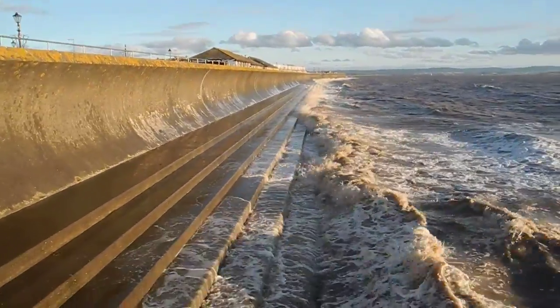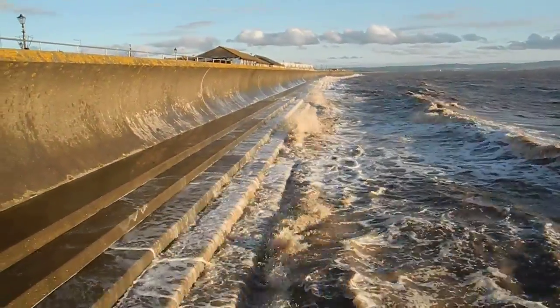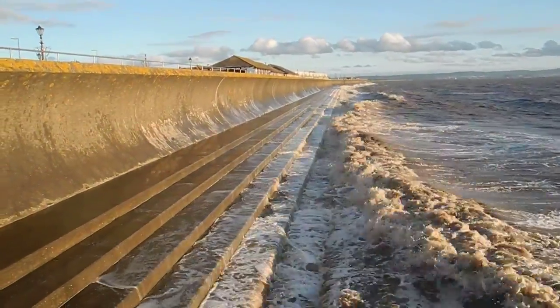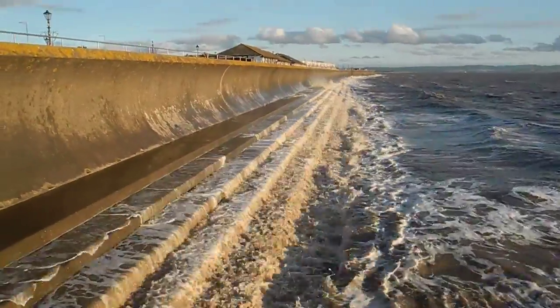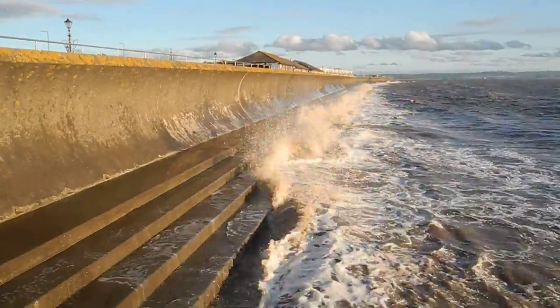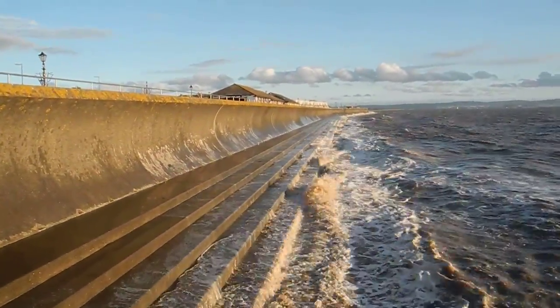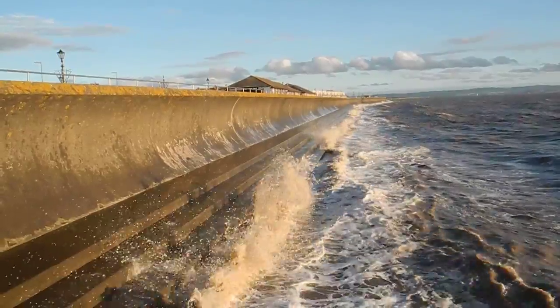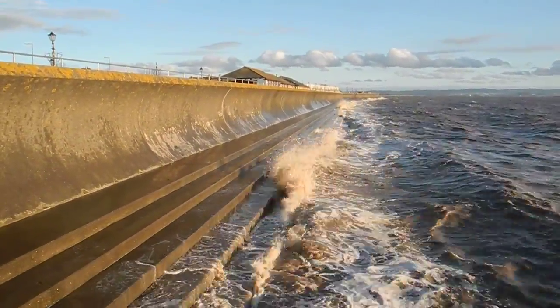This is an example of hard engineering for coastal defences at Burnham-on-Sea in Somerset. You'll see in the geography textbooks the pros and cons of hard engineering. And to have a sea wall, they'll say the disadvantage is it's expensive. But it's all relative. If this wall is going to last for 150 years and it's going to protect millions of pounds of property in the town of Burnham-on-Sea, it's a cheap investment.